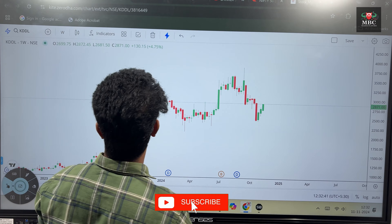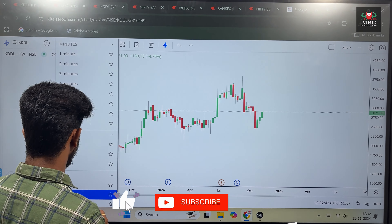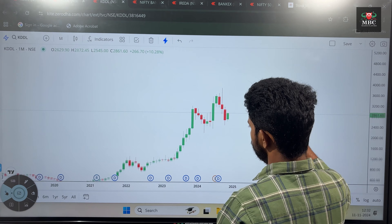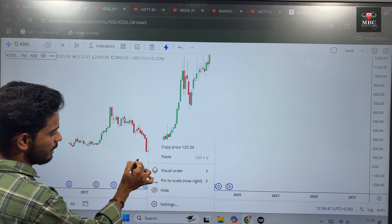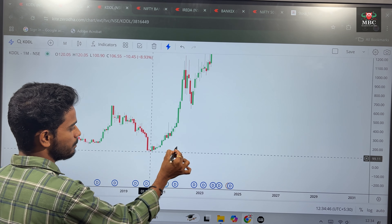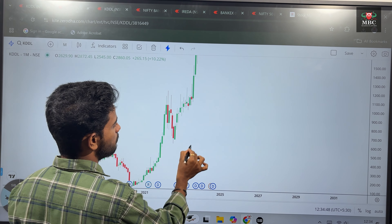When we bought KDDL stock in the monthly time frame, we bought the stock during the COVID time at 100 rupees. The stock price of 100 rupees is still in the market.